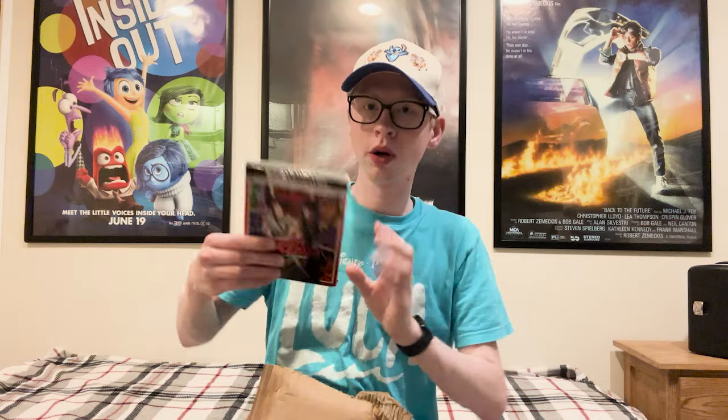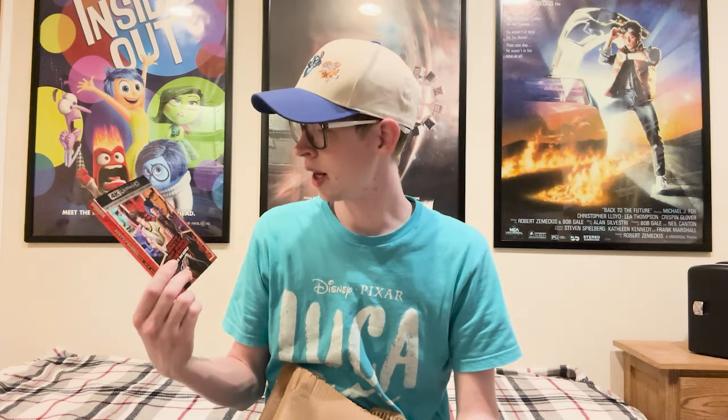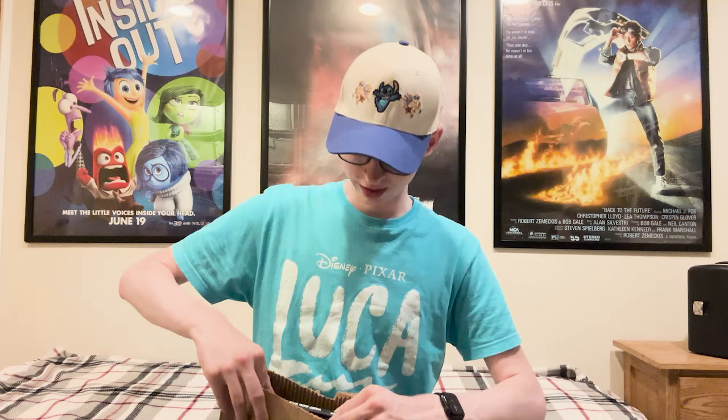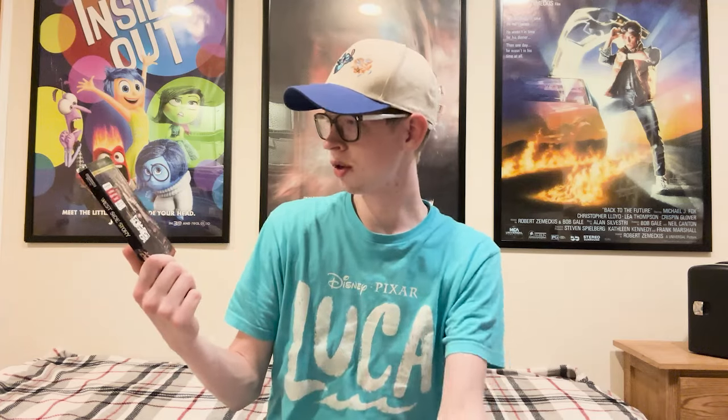The first title I'm going to show you is Scott Pilgrim vs. the World on 4K — this is one of my all-time favorite movies. I've had the Blu-ray for several years now and I've been eager to upgrade it to 4K; I know it's going to look spectacular in that format. Then the next movie, which was only about $11, is Steven Spielberg's West Side Story remake. I watched it for the first time a few months back and I really loved it — I think it's honestly one of his best movies, and just as good as the original.